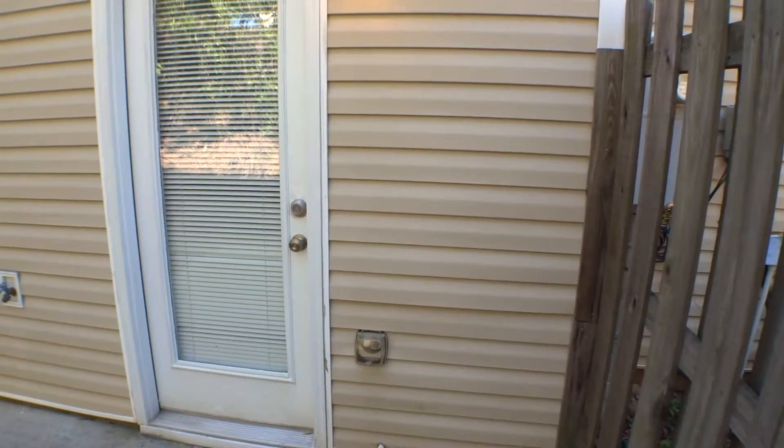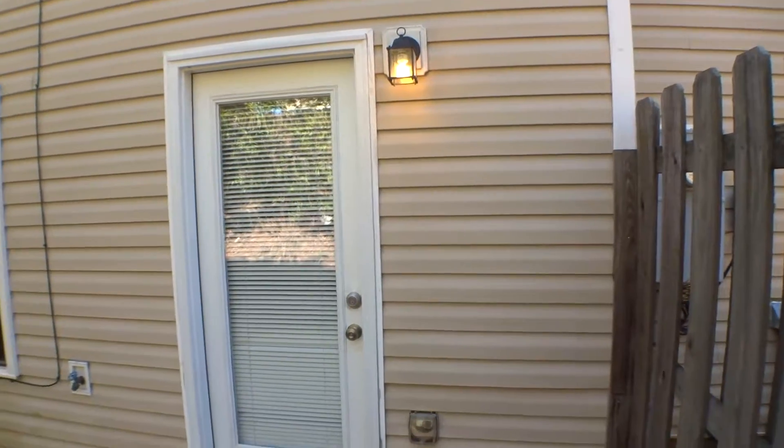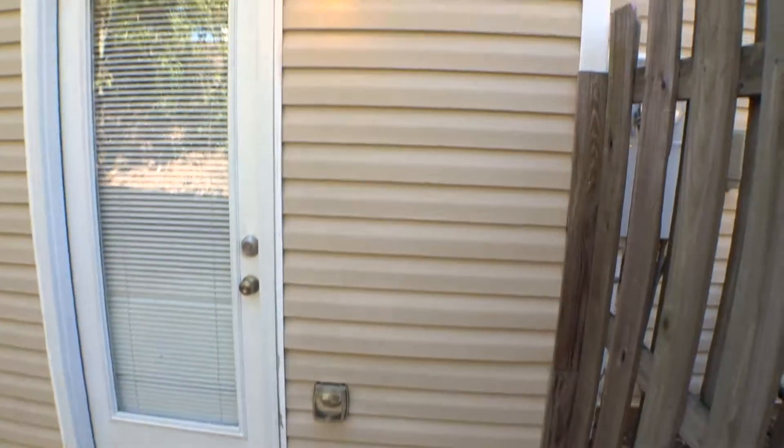We are outside the unit located at 1756 Little Creek Drive for the second part of the move-in video inspection, the rear of this unit. Siding is in good condition.